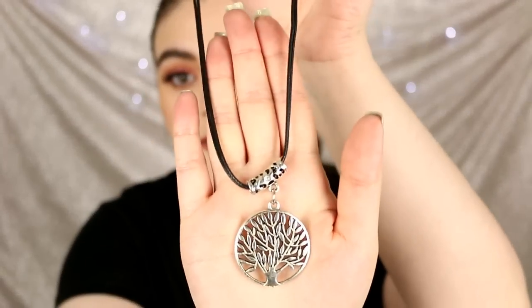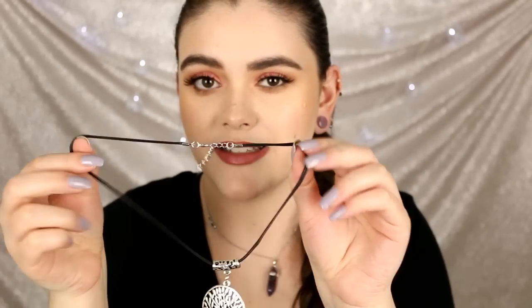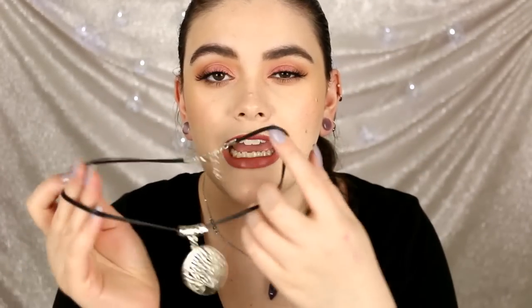Last but definitely not least, this is probably my most worn and favorite necklace ever — also from Shop Miss A. It's the tree of life symbol on a wire material. Pretty good quality — I've purchased other necklaces from them that have fallen apart, but this one is really good and sturdy. I'd recommend the ones that come with the black wire. I wear this all the time in my videos, so this is definitely a hit.